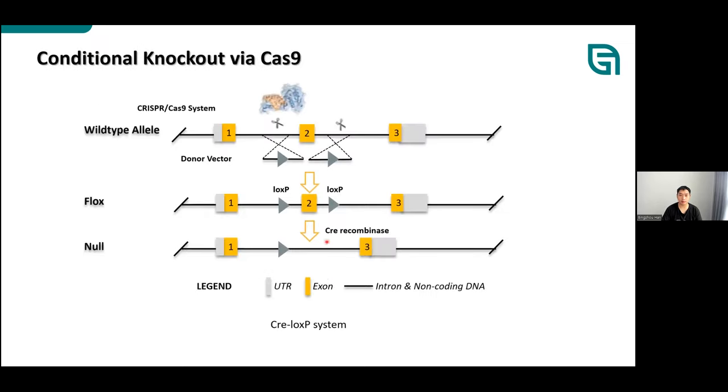Scientists use the Cre-loxP system to generate conditional knockouts in a tissue-, organ-, cell type-, or time-specific inducible manner. Molecularly, two loxP-containing donors are inserted by homologous recombination combined with CRISPR-Cas9 cleavage, simultaneously inserting two loxP sites flanking one or multiple vital coding exons of the target gene. Cre recombinase from bacteriophage mediates recombination of the two loxPs, and if they are in the same orientation, the sequence between them is eliminated, causing Cre-dependent gene loss of function.